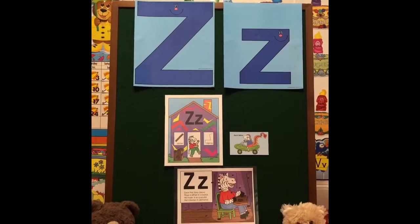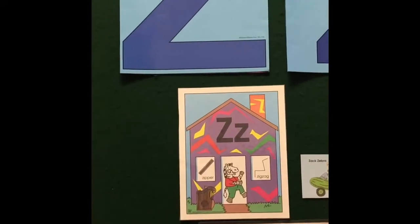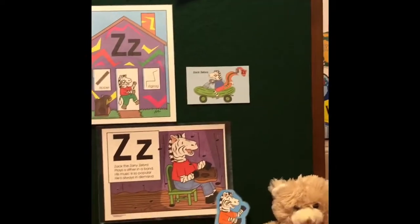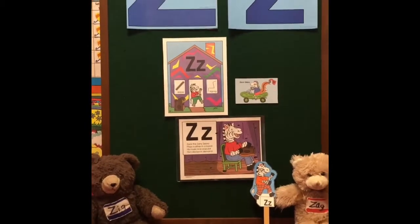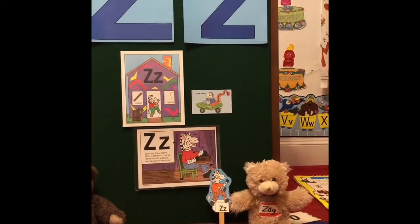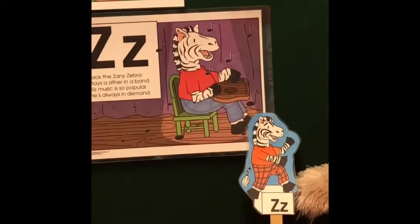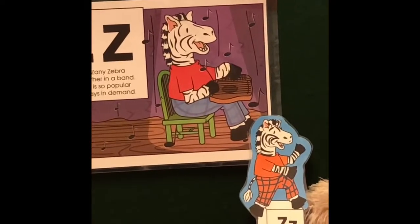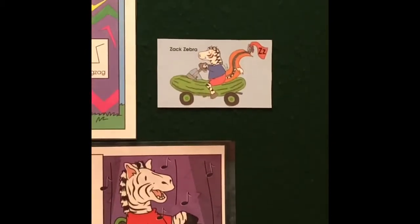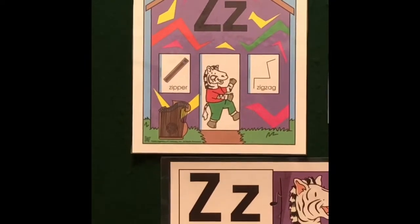I'm Zach the zany zebra, I like the letter Z. I can zig, I can zip, I can zoom in the air. There's not another letter like it anywhere. I'm Zach the zany zebra, I like the letter Z. If you're feeling really chipper, just say Zach, zip, zoom in zipper, and I'll sing this zany zebra song for you. Woohoo! I'm Zach the zany zebra, I live down at the zoo. Some days I get so lonely, I'd really like a visit from you. If you'll bring me some zucchini when you visit the zoo, it'll make me very chipper. I'll say Zach, zip, zoom in zipper, and sing this zany zebra song for you. Woohoo!